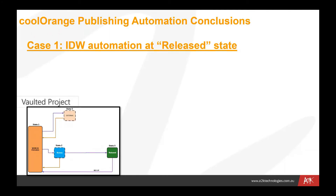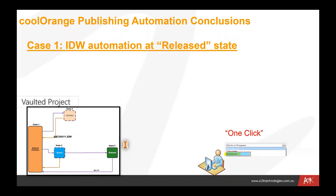Having looked at the manual process, let's now look at how that process might work in the context of a Cool Orange publishing automation process. We have a vaulted project running with a work-in-progress state. Those files may go to a review stage and then finally to a release stage. We have a series of automation steps that might happen at the release state. The user with one click would move a file from work in progress or another state into released, changing the state within Vault.